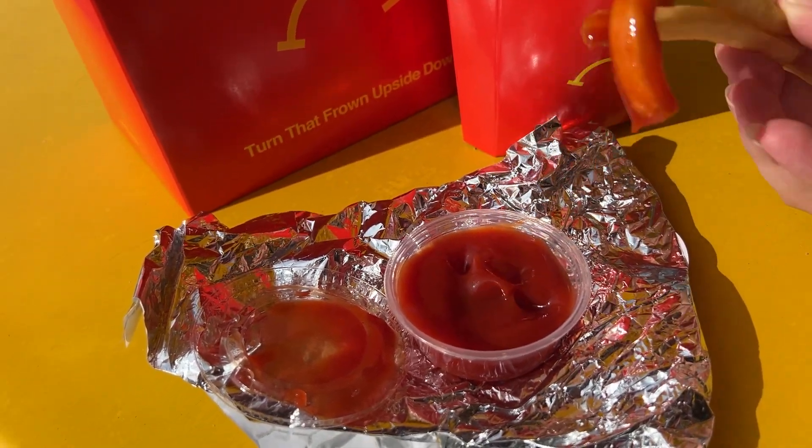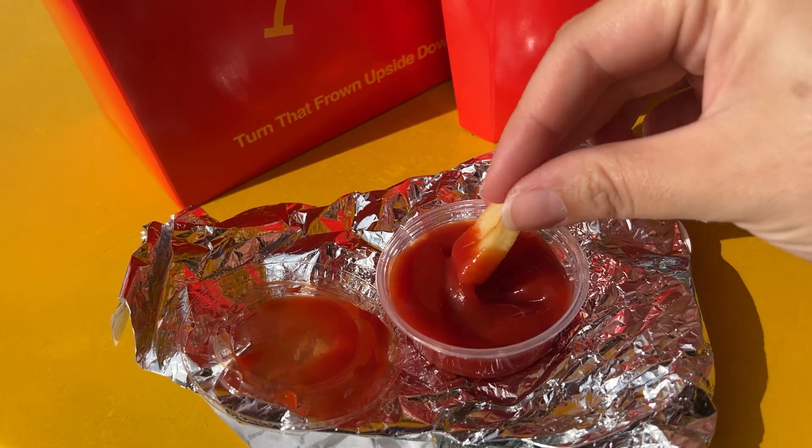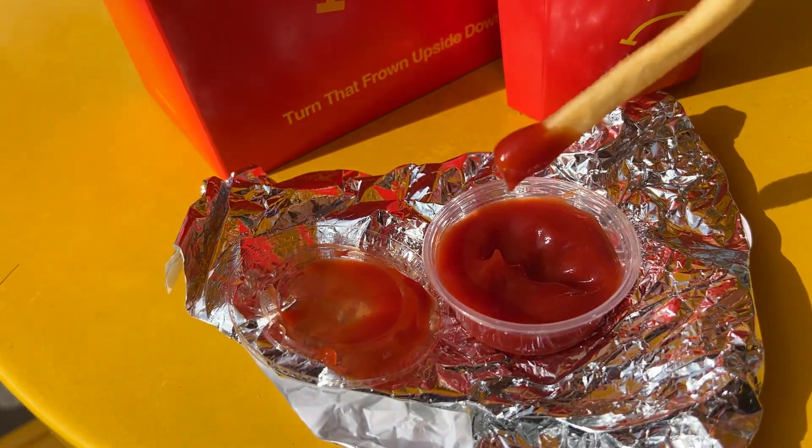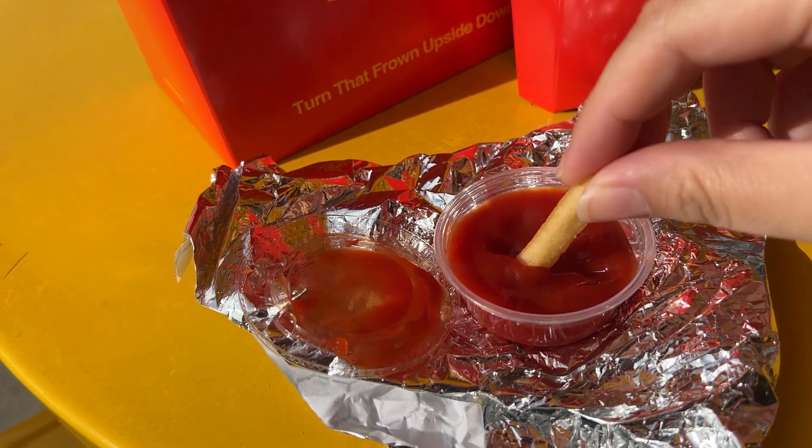Their secret sauce is like a barbecue aioli, but it's not the same, and it also doesn't come on the burger — normally you have to order it separately. I think that kind of holds it back a little from ranking higher for me. But they definitely win points in the fry department because their fries are well seasoned with salt, crispy, and delicious. They look and seem similar in texture and style to McDonald's French fries, so I will give them points — their fries are pretty good.